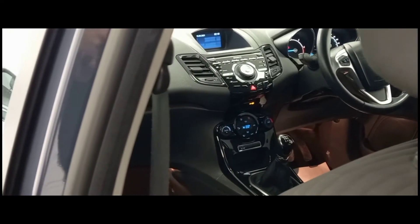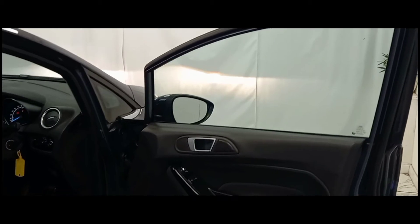As we move inside the vehicle we can see the dark theme which is present on the dashboard, complemented with some silver accents.